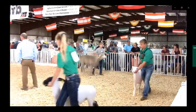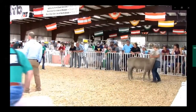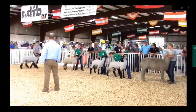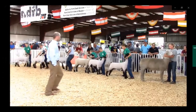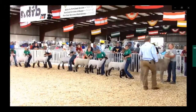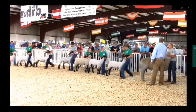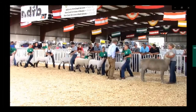If leading around the circle, the judge is looking for how well the animal responds to your commands. Know when and where to stop — usually indicated by the judge or ring steward. When requested to stop, make sure you're in line whether head-to-tail or side-by-side.